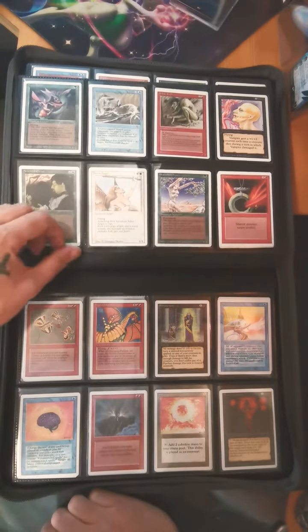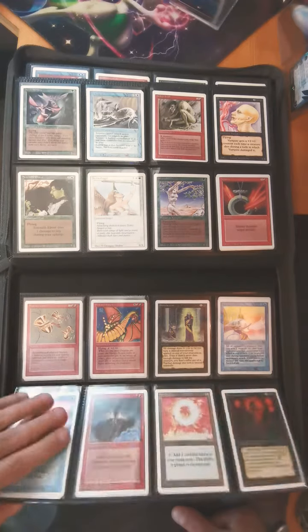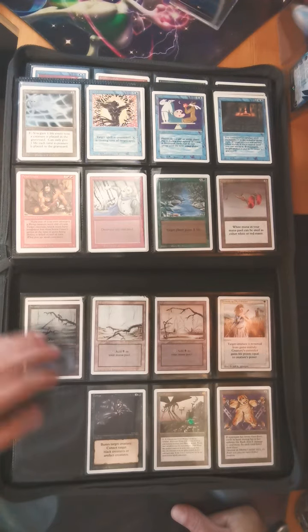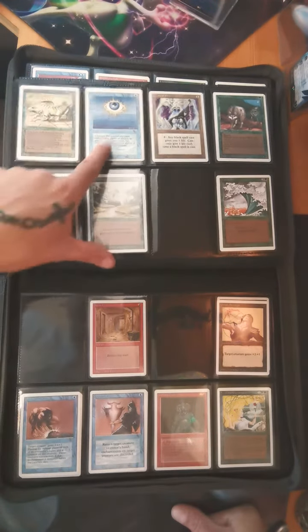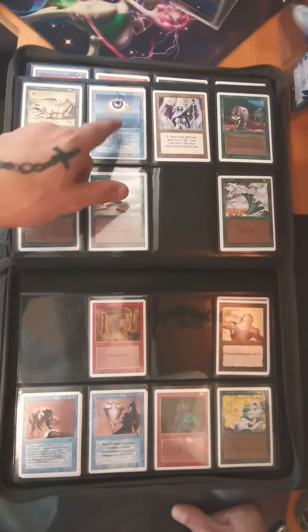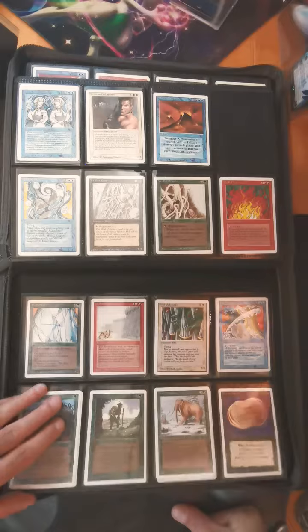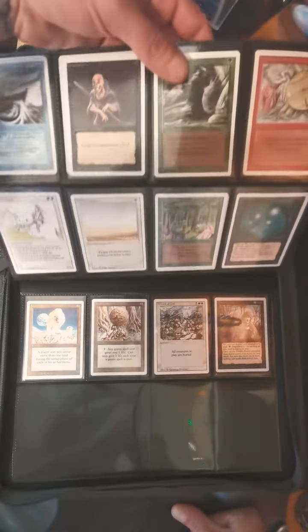Shivan Dragon has always been one of my favorites. Sol Ring — another awesome art. Timetwister, it's a beautiful card. And of course there's the Wheel of Fortune.